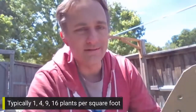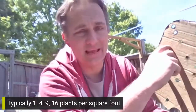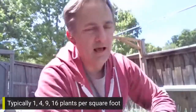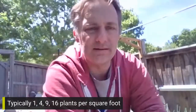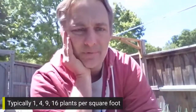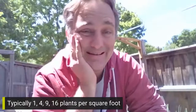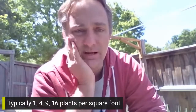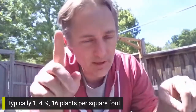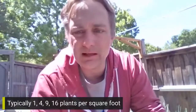There are minor variations — beans, vining beans that you'd grow on a trellis, use eight per square foot, using the middle eight of the 16. Another variation: there are plants that will use more than one square foot. Something like a zucchini plant — they actually recommend you grow one zucchini plant in a nine-square-foot square, so a three-by-three square.